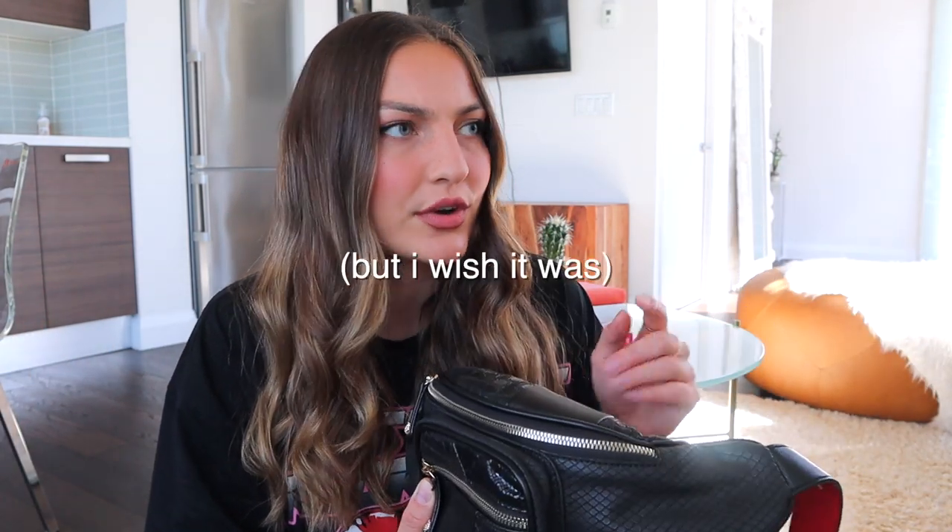I was using a different fanny pack that was a bit smaller, but Call It Spring actually sent this along as a PR mailer and I ended up really loving it. It was for the Disney Lion King movie — they had a collab with Call It Spring and it's all this fake vegan snake skin and different textured leathers. The inside of the strap is this vibrant red color. It feels really comfortable when you wear it cross-body, just really easy and goes with everything. I've been using this for about the past month.